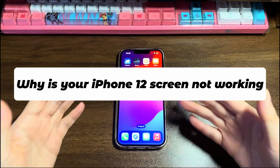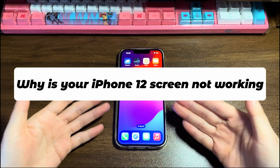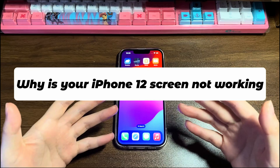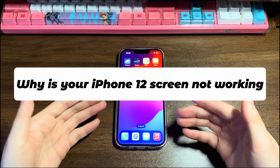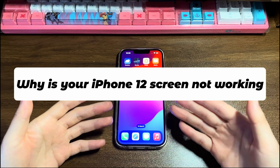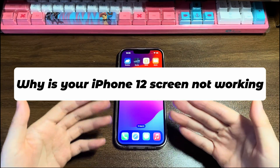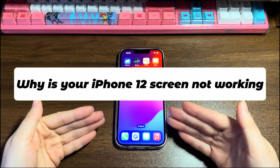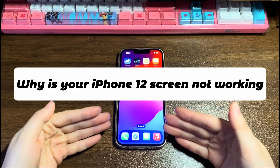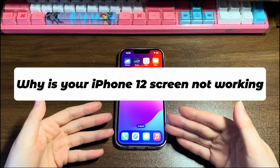Most of the time, it has problems with software. The screen is likely to become unresponsive if you download a faulty app, suffer unknown bugs, run out-of-date iOS firmware, have low storage, malware, and so on. Besides, the iPhone 12 unresponsive touchscreen could be the result of defective hardware. For instance, the touch processor or digitizer is damaged, the display panel is cracked, and components inside get broken after dropping or watering the iPhone 12.